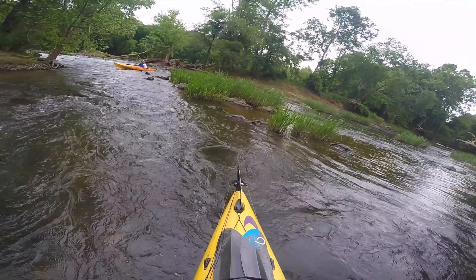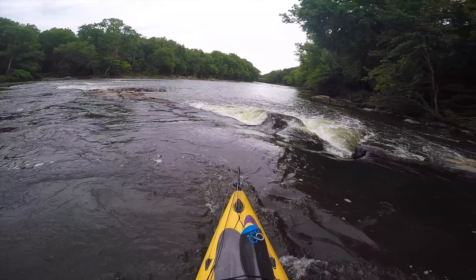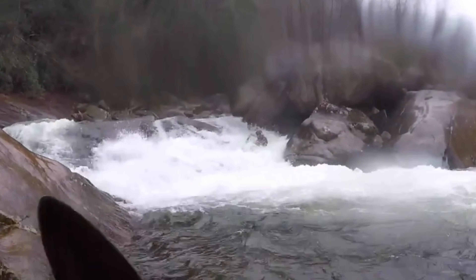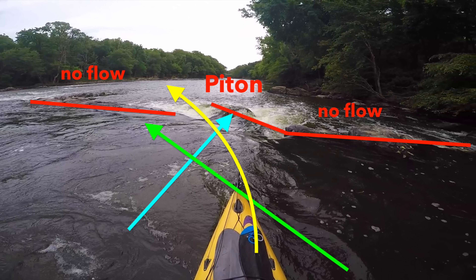The thing with boat speed is you basically want to approach rapids with very little boat speed so that you can make your boat do things in relation to the current. If you're coming in there full speed, it's going to be really hard to make a boat angle left or right and then break free of the current. This is a pretty tricky little rapid, and it's going to be one that you have to do just right to make it smooth. The V is basically steering you directly into the center piton rock — a piton is when you ram your bow or stern directly into a rock, and it is usually classified as a negative experience.